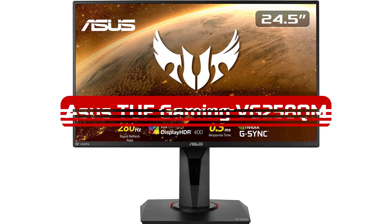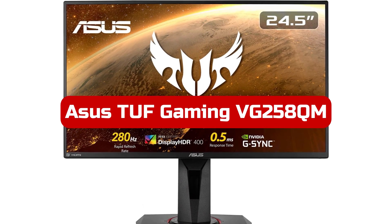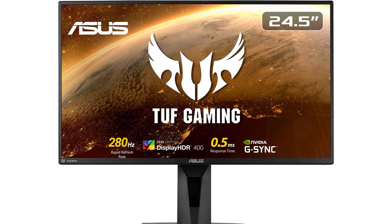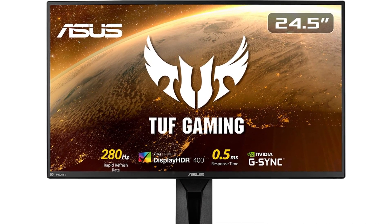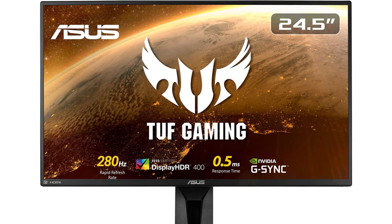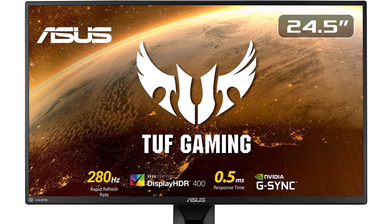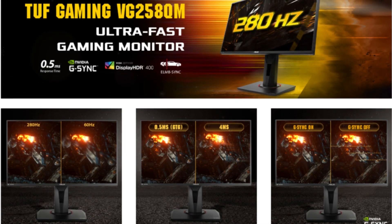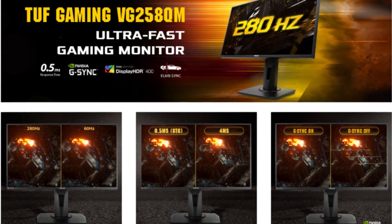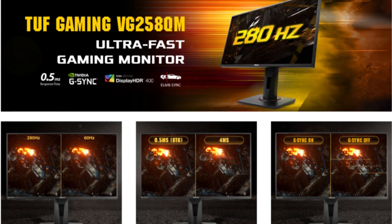At number one is the Asus TUF Gaming VG258QM. Despite the hype around 4K displays and the popularity of 1440p among gamers looking for a balanced price and visual quality, 1080p is still widely used. For less than $300, you can purchase a screen that offers an overclockable 280Hz refresh rate and 0.5ms response time.